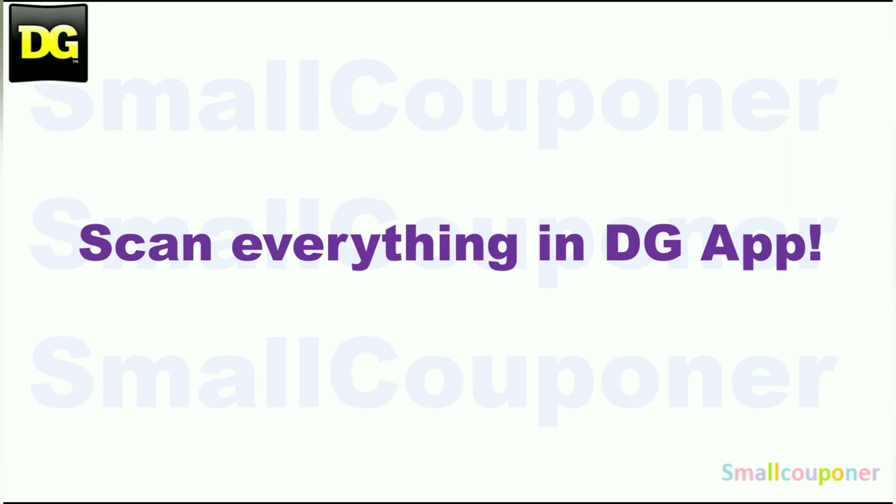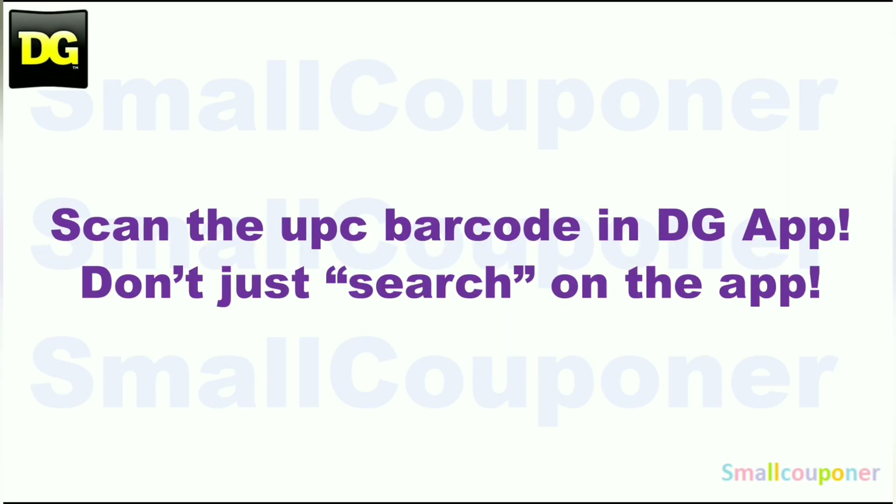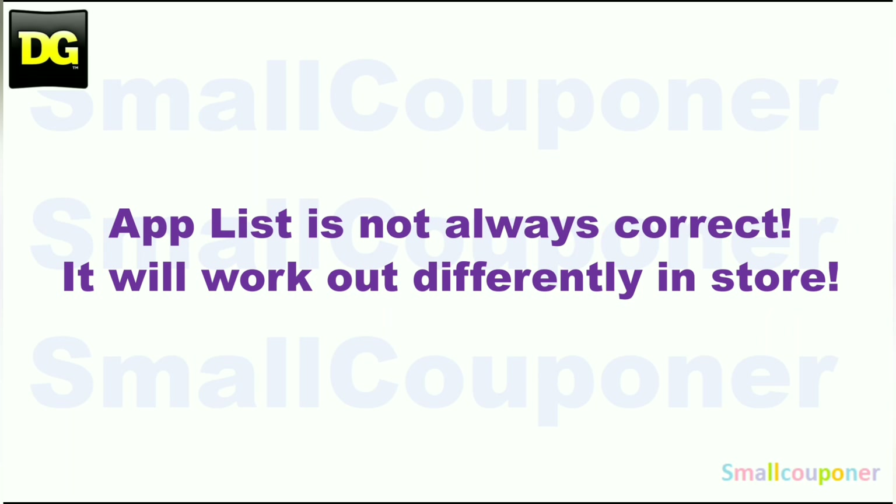Make sure that you scan everything in your cart into the DG app just to make sure that the digitals are still attaching to the products that you are purchasing before you check out at the register. You can also price check in the app. Make sure that you scan the UPC barcode of the product into the app. Don't just search for it on the app — the app list is not always correct and it will work out differently in-store.